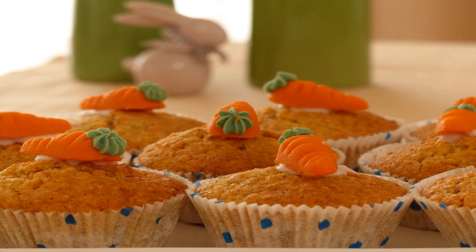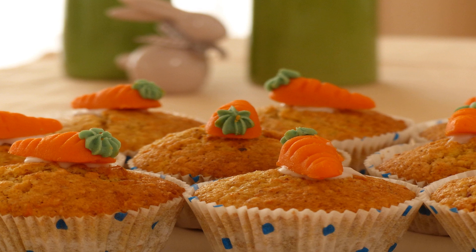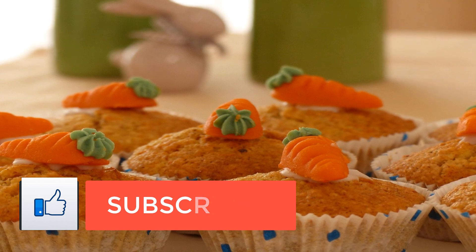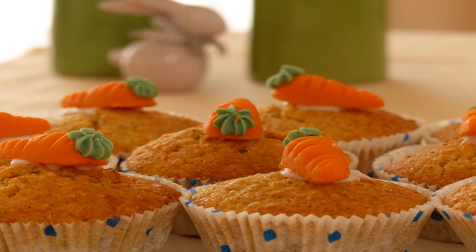Just like almond flour, coconut flour is gluten-free, which is important to me because gluten can irritate the gut, which we know can lead to a slew of health issues. Coconut flour is high in fiber, so its components move through the digestive tract quickly, taking toxins and waste with them.